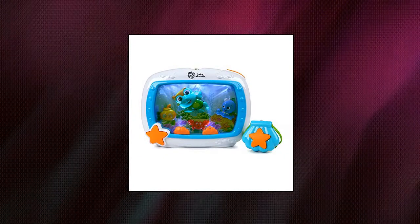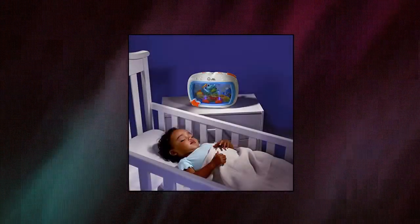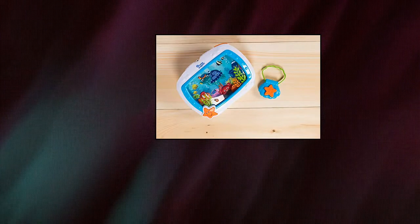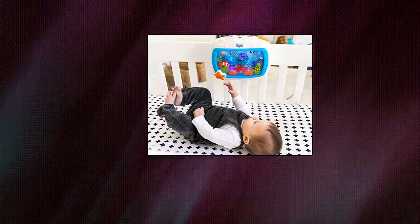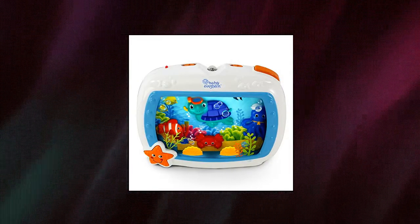Baby Einstein Sea Dream Soother. Soft lights and 25+ minutes of classical music will soothe baby to sleep. The unique underwater light effect, motion of the Baby Neptune characters, and real-life imagery will help calm baby. The unique Drift Off feature gradually softens music every 10 minutes to help baby fall asleep. There are 4 soothing modes: melodies, lights and motion; melodies only; ocean sounds, lights and motion; and ocean sounds only. The universal perfect-fit crib attachment fits most crib rails, and the soother can also be used bedside for toddlers.